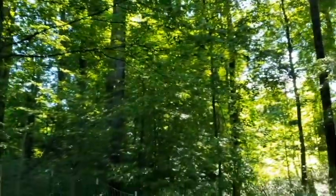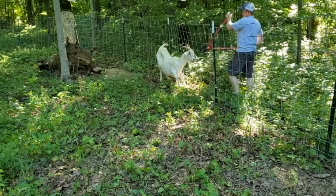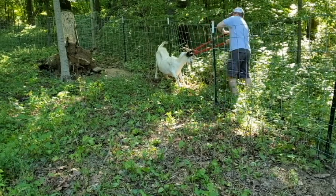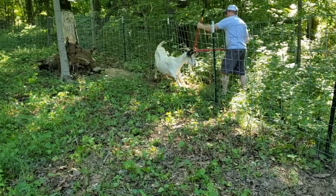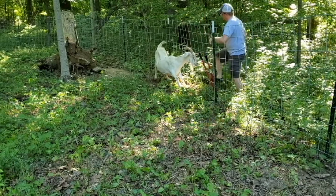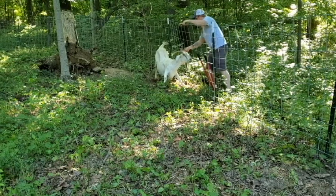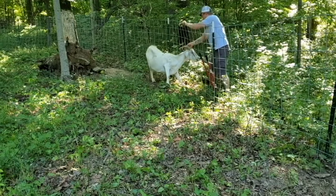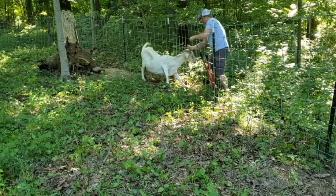Hi Precious, you're going to stay calm. You're not going to run off like you did last time. Just let me in here — let me cut it. Hold on, girl. I'm almost done. Come on, Precious. There you go, back up. Back up. There you go.